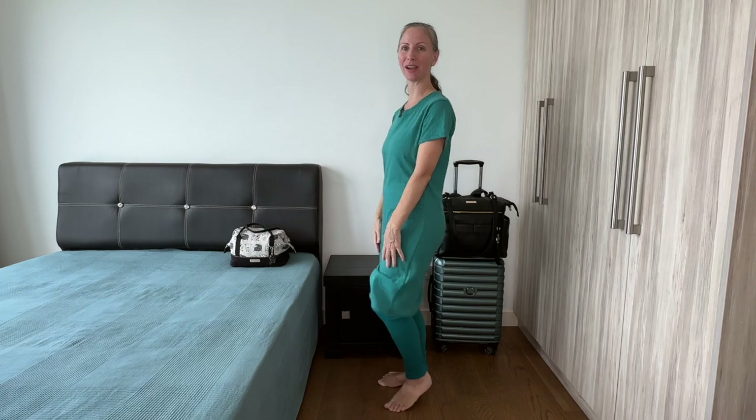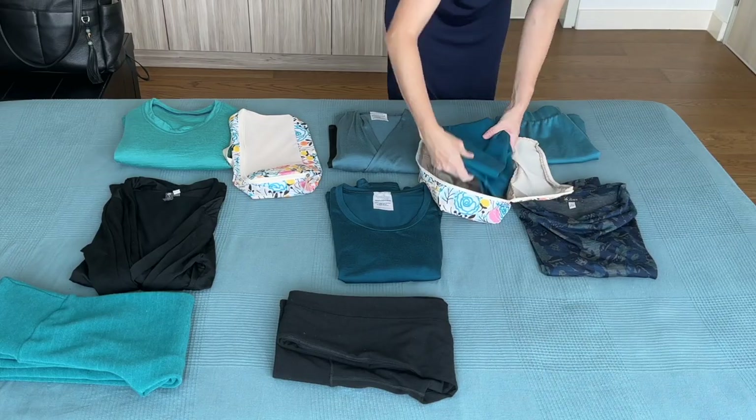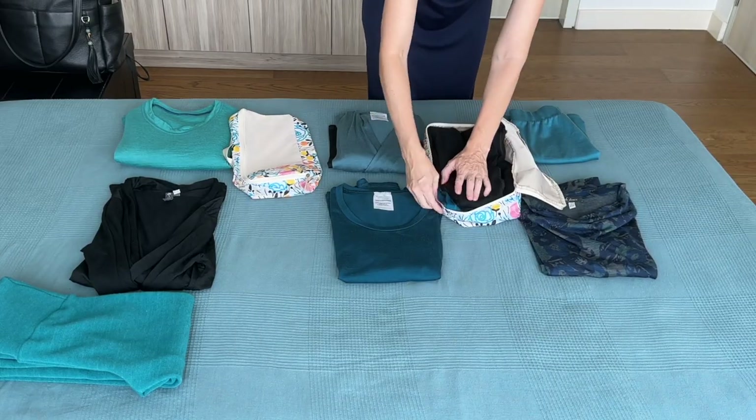I will wear this dress and these leggings as my travel day outfit, along with my boots on the airplane, and I'll be packing the rest.